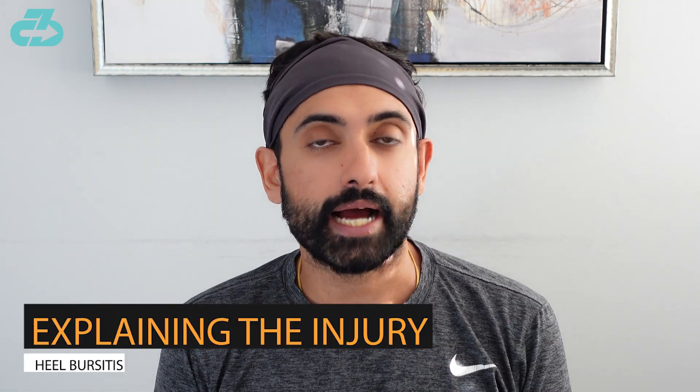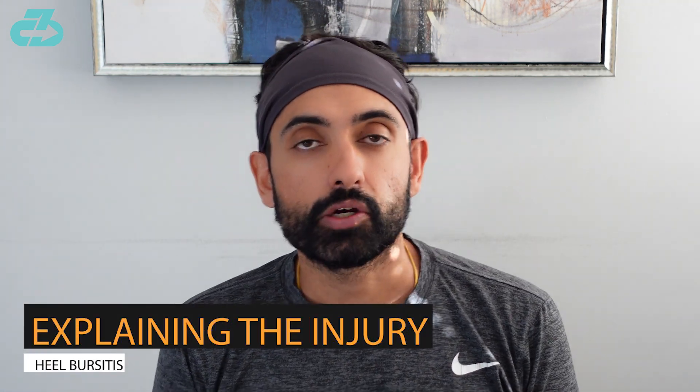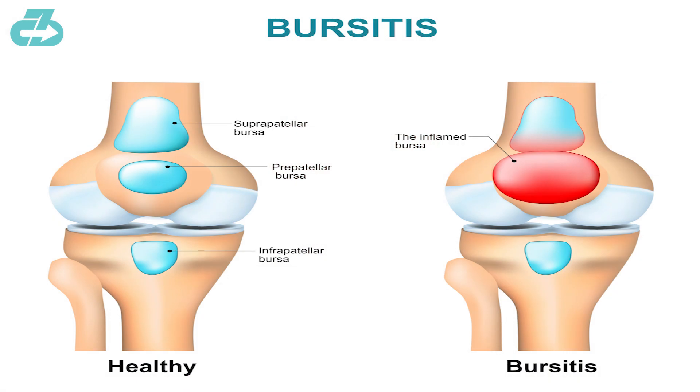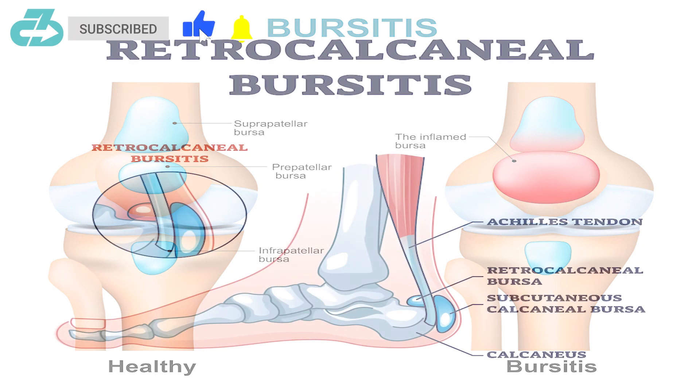So firstly, what exactly is heel bursitis? Bursitis refers to inflammation — 'itis' — of a bursa, which is a fluid-filled sac that helps reduce friction between bones and tendons and/or muscles. In the heel, there are two specific ones.